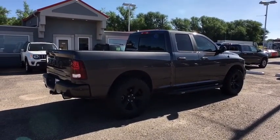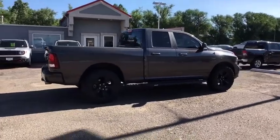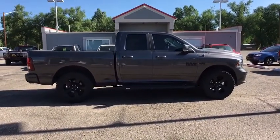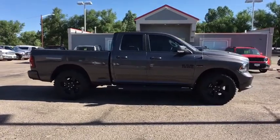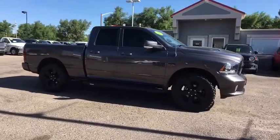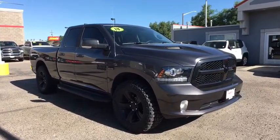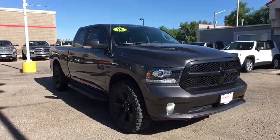Additional features include remote power door locks, power windows, compass, heated steering wheel, heated driver seat, airbags, tachometer, convenience group, heated passenger seat, head-up display, and tilt steering wheel. This vehicle is Carfax certified one owner and qualifies for the Carfax buyback guarantee.